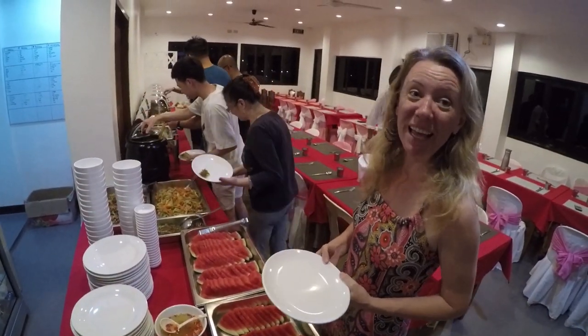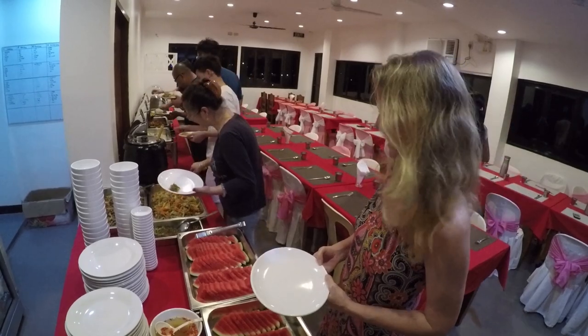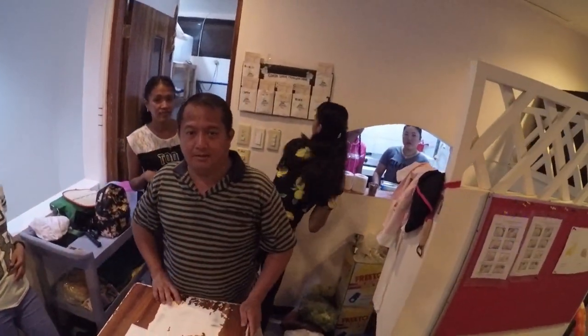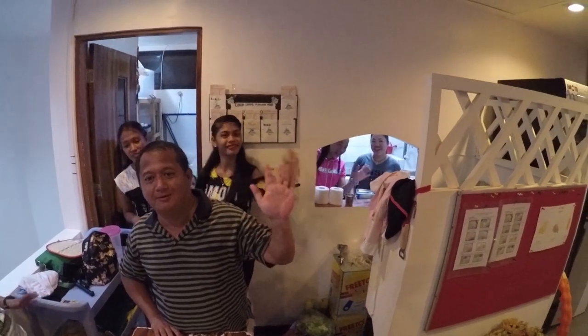We got invited to a Christmas party — what an amazing spread of food. This is the crew. Merry Christmas! We left Coron with the people who were nice, but we didn't spend much time there besides one outing because it's Christmas Day.